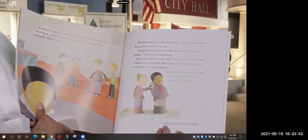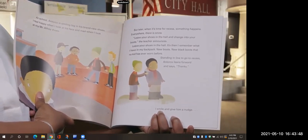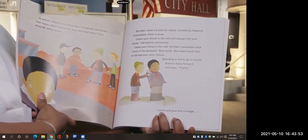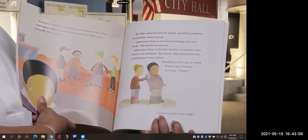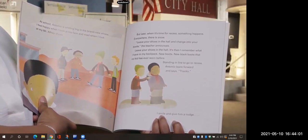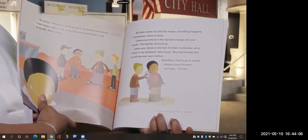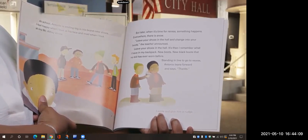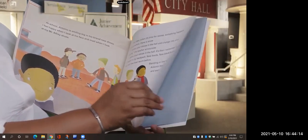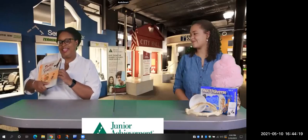At school, Antonio is smiling big in his brand new shoes. I feel happy when I look at his face and mad when I look at my Mr. Alfre's shoes. But later, when it's time for recess, something happens. Everywhere there is snow. Leave your shoes in the hall and change into your boots, the teacher announces. It's then I remember what I have in my backpack — new boots. New black boots that no kid has ever worn before. Standing in line to go to recess, Antonio leans forward and says, Thanks. I smile and give him a nudge. Let's race. The end.